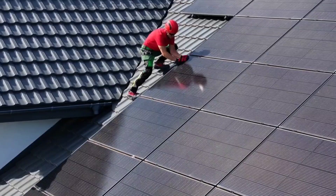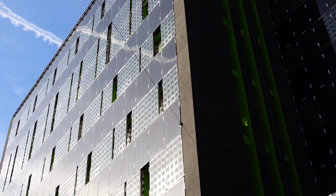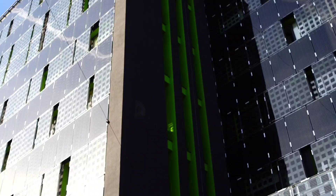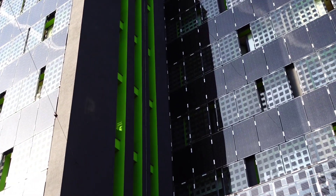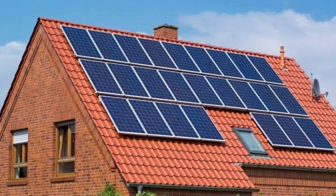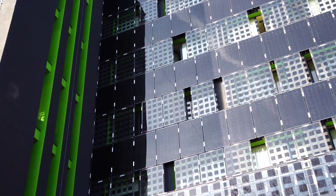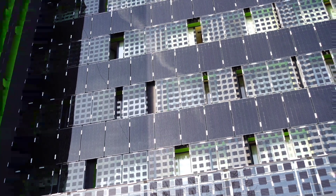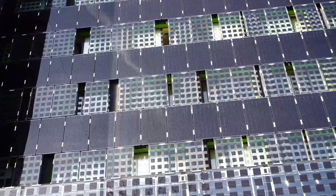So what makes this system so special? For starters, it features bifacial solar panels. These panels capture sunlight from both sides, maximizing energy production and delivering up to 6,600 kilowatt hours per year. Plus, with a 7.7 kilowatt hour storage unit, you can store more energy for times when the sun isn't shining.